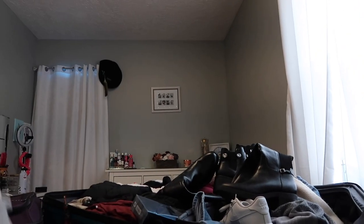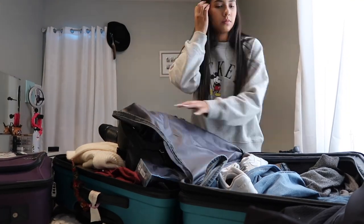Okay, I'm just gonna time-lapse this fast because I need to organize it. Let's do it.